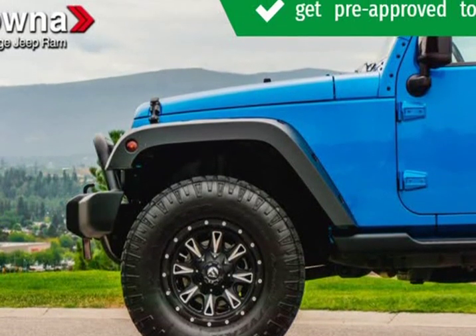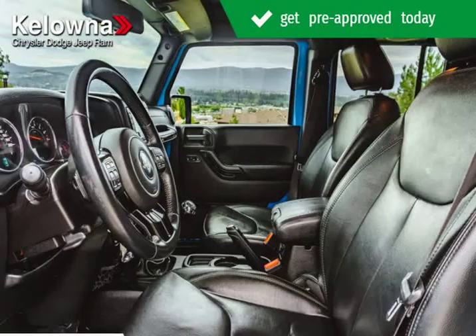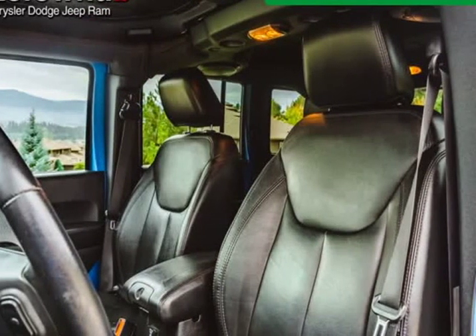Four-wheel drive allows you to go places they only imagined. Our aim is to provide our customers with the best prices and service at all times. Stop by our dealership or give us a call for more information.